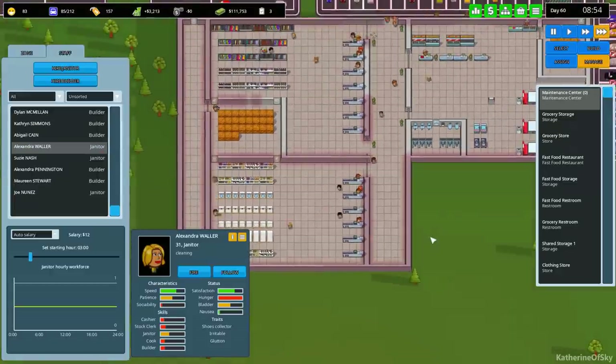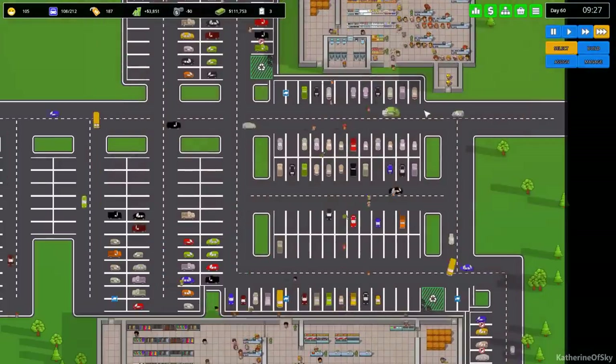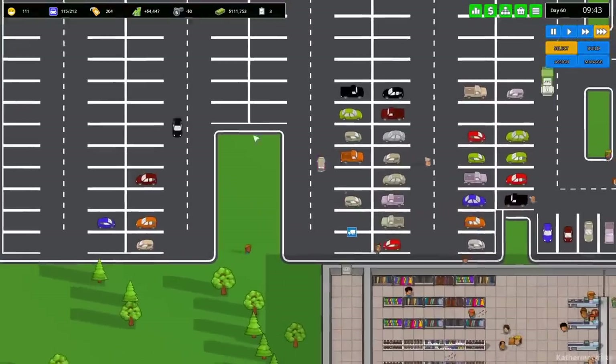187 cars - holy fuzzy cats, that's a lot! So many.